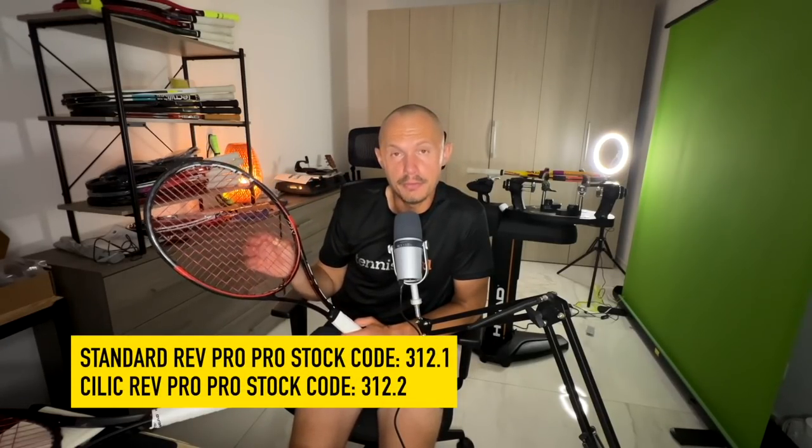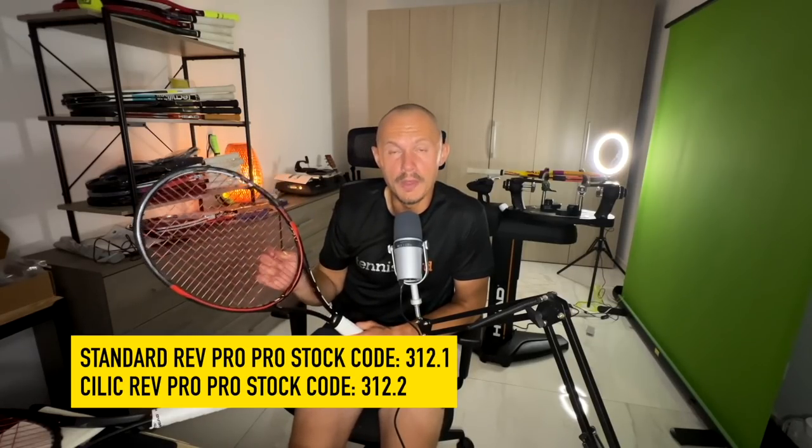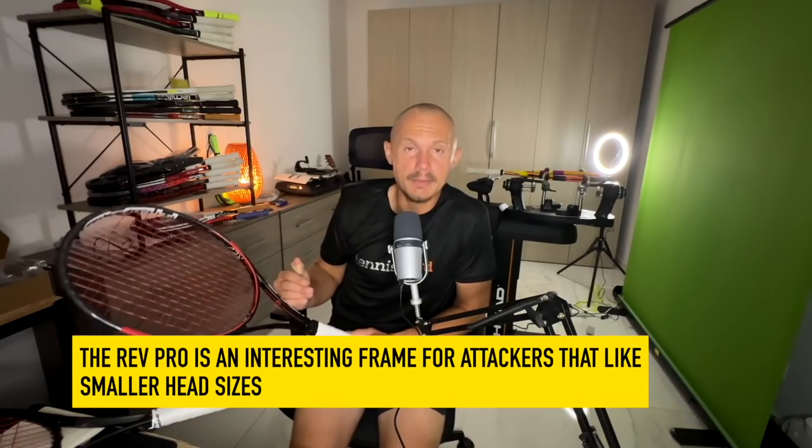What is different with Čilić's racket is that he has the layup of his old racket. The standard Prestige Rev Pro is 312.1 — in his case it's 312.2, meaning it's the Microgel Radical MP layup. So he's using his old layup in a slightly smaller, different frame. That's what pros sometimes do. For example, Marin tried the new Prestige MP with his PT57A layup. Head can do that for top players — they're very accommodating if you want changes to your frame.